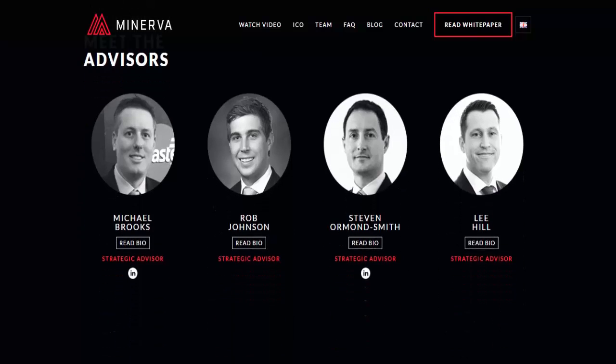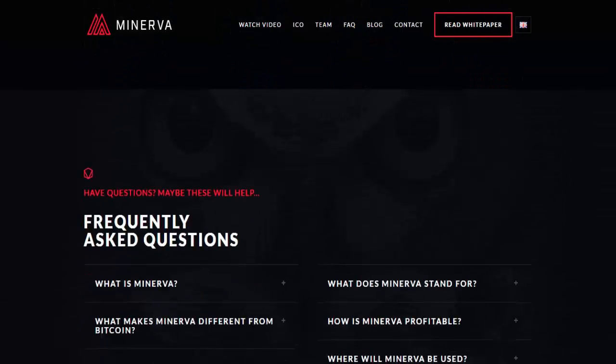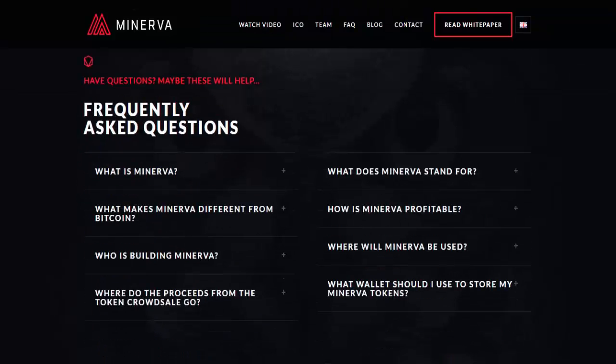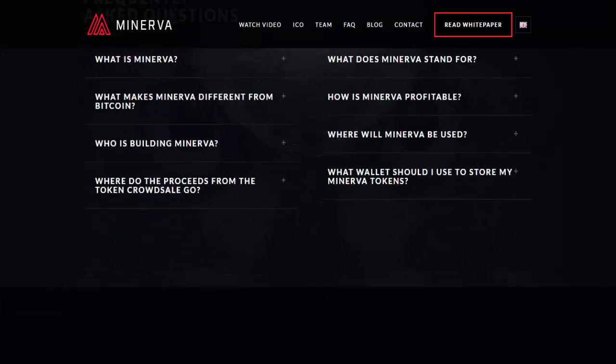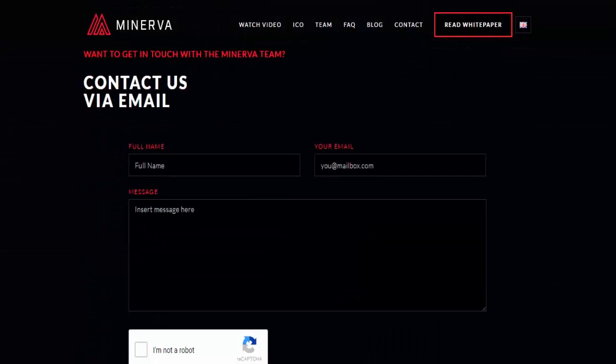Minerva will hold a token sales crowd sale. Token OWL total sales amount to be achieved is 100 million. The purchase of token OWL will be done with Ethereum. The sale of tokens will be divided into two stages: a pre-sale stage and the ICO. Details about the timing of the token sale and bonuses will be updated soon. You can visit the website of Minerva at https://minerva.com.